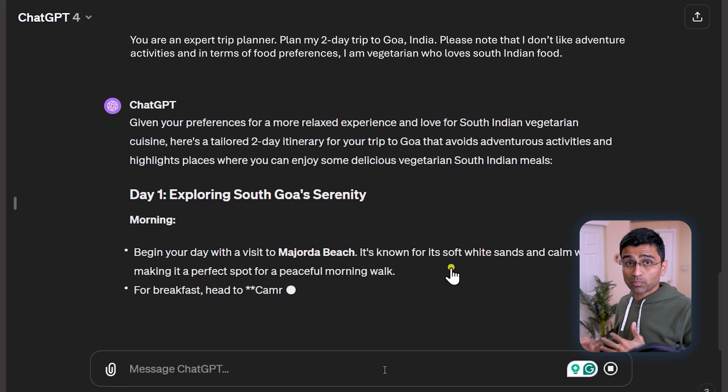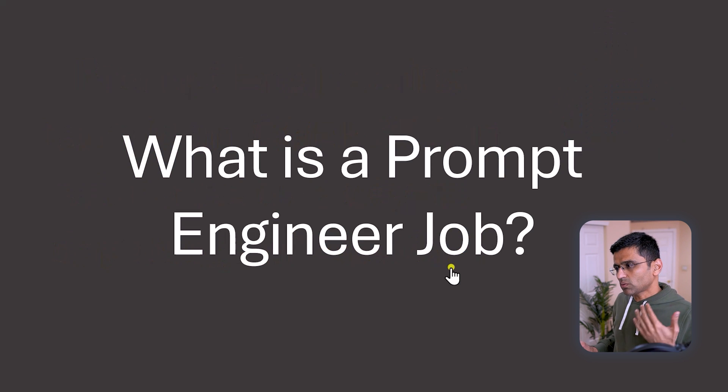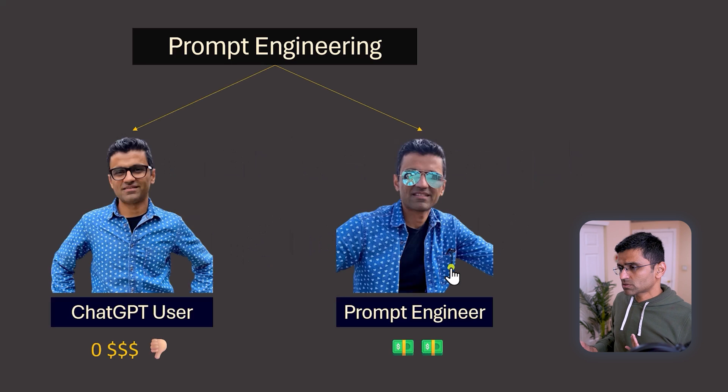Definitely, using effective prompts with ChatGPT helps you in your day-to-day tasks. But using the term 'prompt engineering' for such an activity is an overkill, in my opinion, because you are not doing any engineering work here. So then, what exactly is a prompt engineer's job for which you can get paid some money?